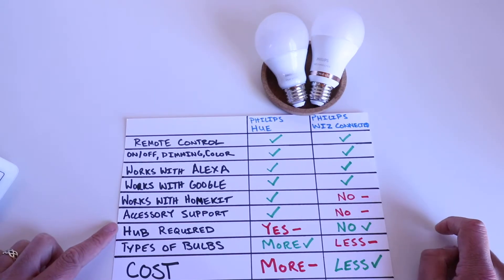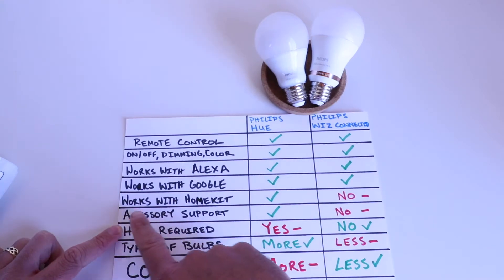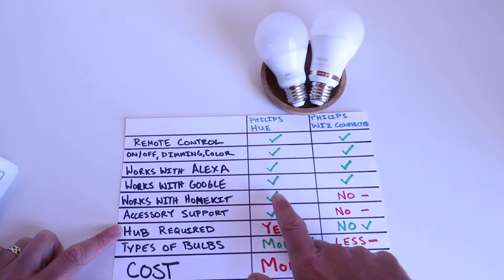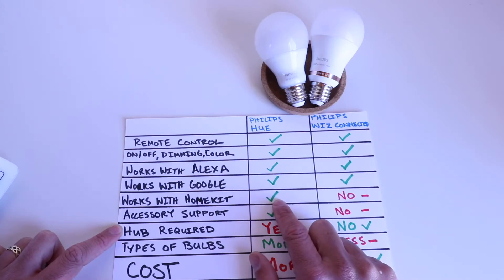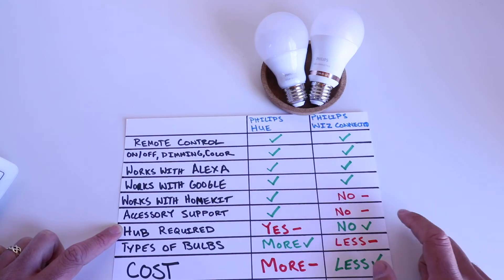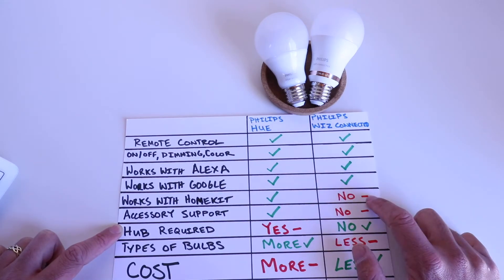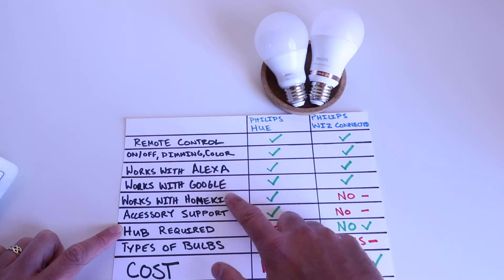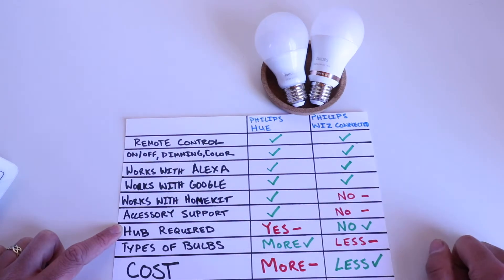Here's where we come to our first major difference: HomeKit support. Only the Philips Hue smart lightbulbs will work with HomeKit. The Philips Wiz connected smart lightbulbs will still work on an iPhone, but they do not connect directly to the Apple HomeKit ecosystem. For some people that might be a disadvantage, though for those who primarily connect to Alexa or Google Home, the HomeKit issue is less significant.